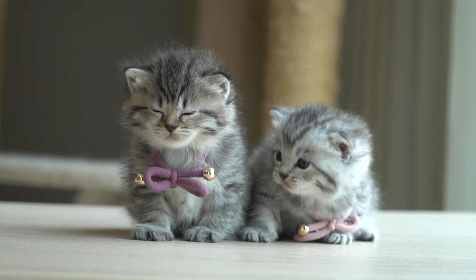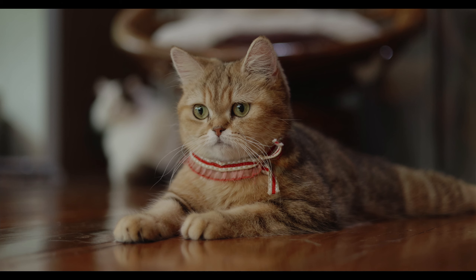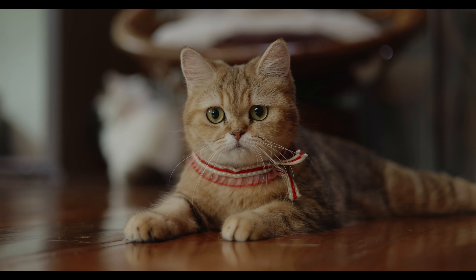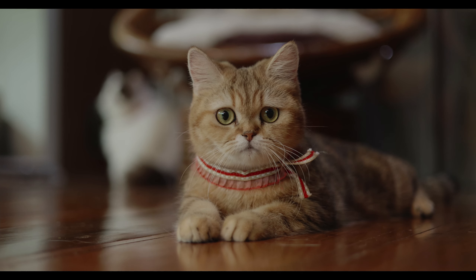British Short Hair Cats are known for their affectionate nature, but they are not overly demanding of attention. They are content to lounge around the house and observe their surroundings, but they also enjoy playtime and interactive toys. They are also known for their quiet demeanor and rarely meow unless they have something important to say.